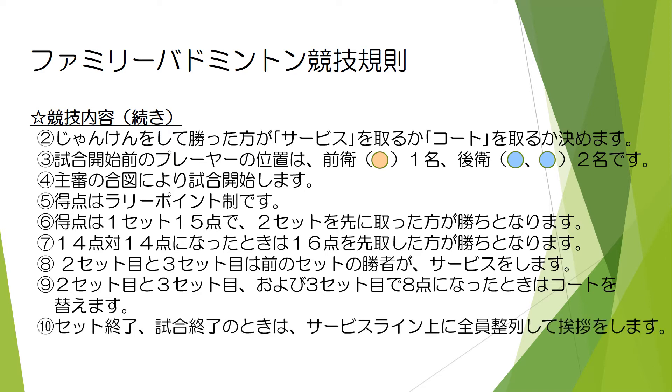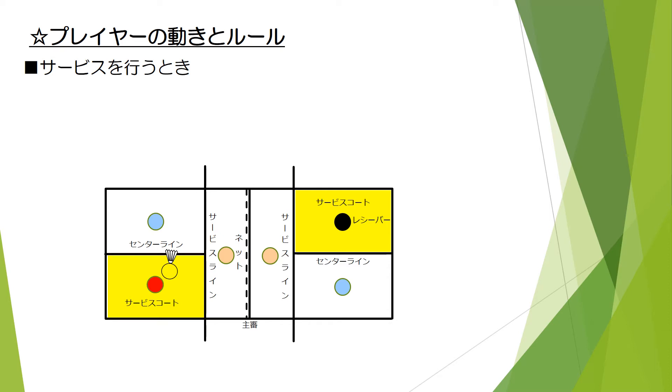14点対14点になった時は、16点を先取した方が勝ちとなります。2セット目と3セット目は、前のセットの勝者がサービスを行います。3セット目で8点になった時はコートを変えます。セット終了・試合終了の時は、サービスライン上に全員整列して挨拶をします。次はプレイヤーの動きとルールです。